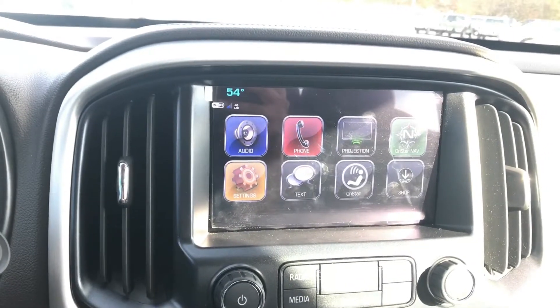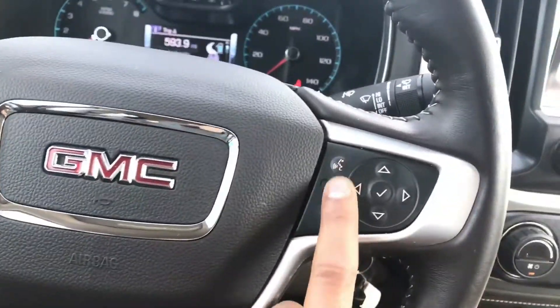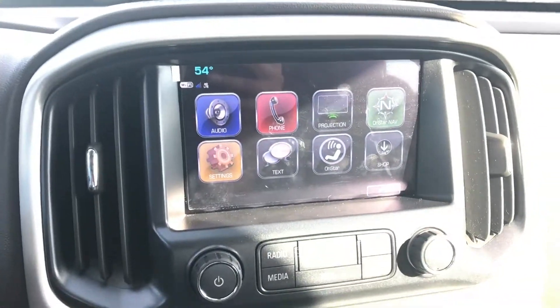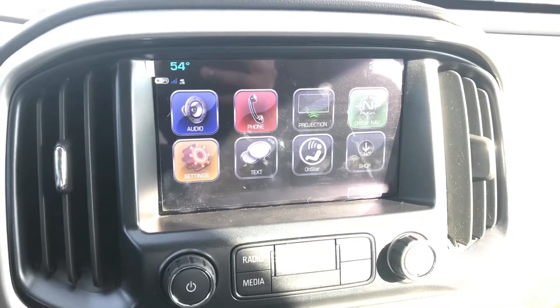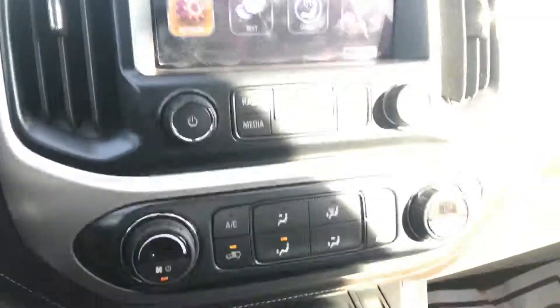Got the 8-inch infotainment system with built-in Wi-Fi and cruise control. With the voice command, you can control your FM radio, and once you pair up your phone, you can make a phone call by voice command. The built-in Wi-Fi ranges out to 50 feet and you can connect up to 10 devices.